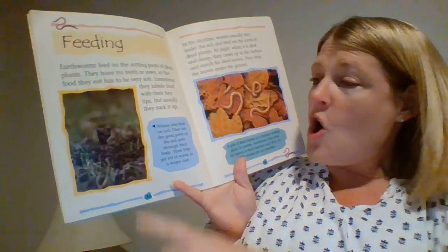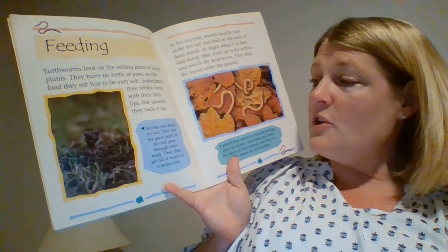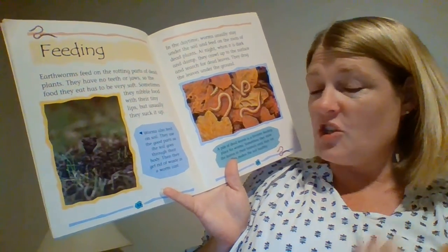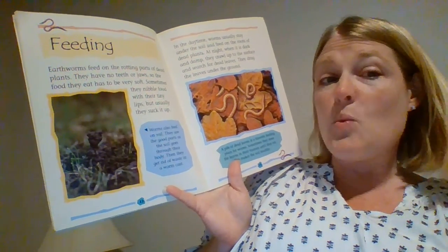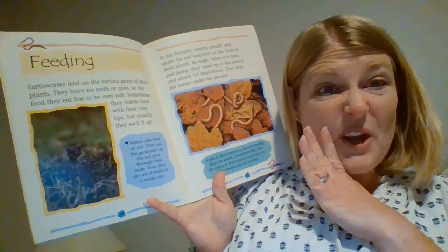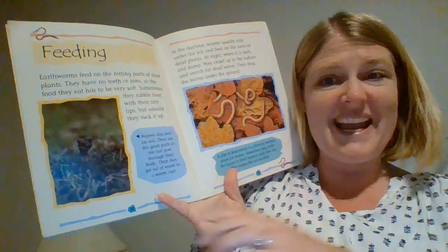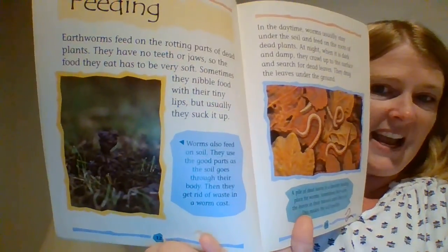Right here it says, worms also feed on soil. They use the good parts as the soil goes through their body. Then they get rid of waste in a worm cast. So that's what their poo is called, a worm cast.